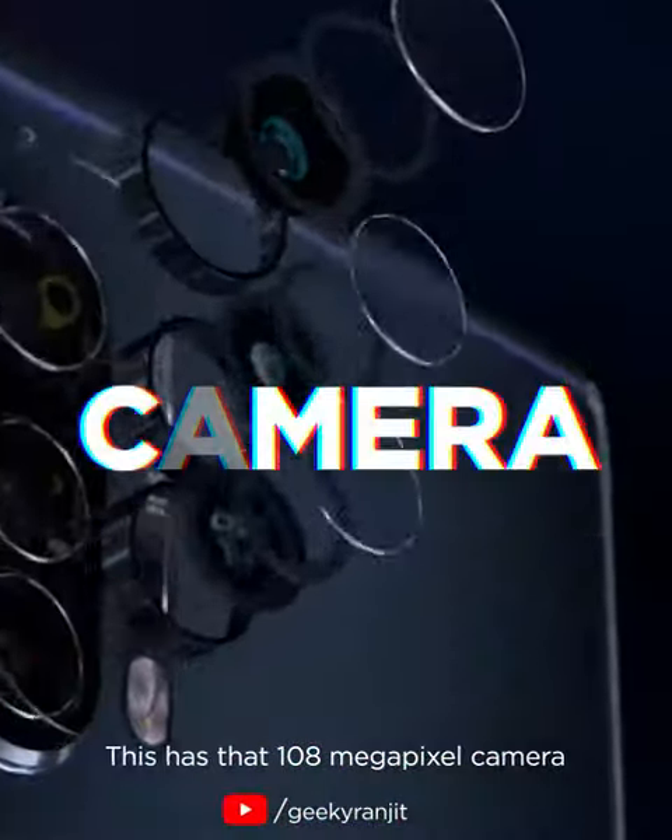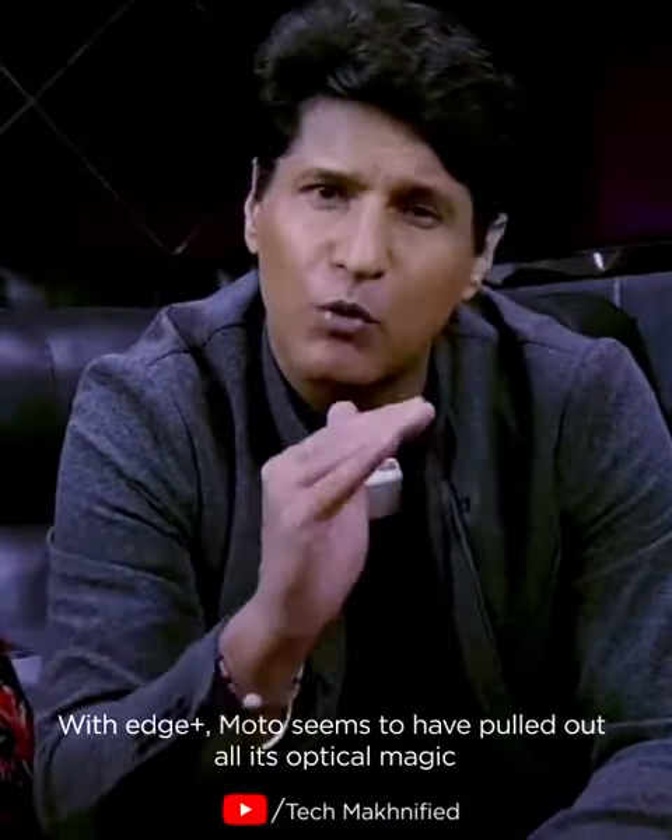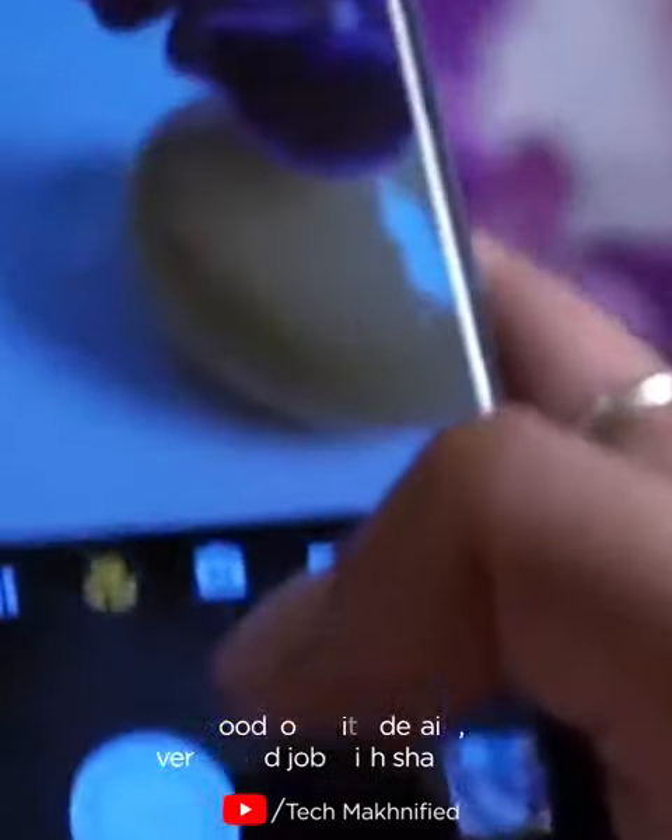This has that 108-megapixel camera. With the Edge Plus, Moto seems to have pulled out all its optical magic. It does a good job with details, and a very good job with sharpness.